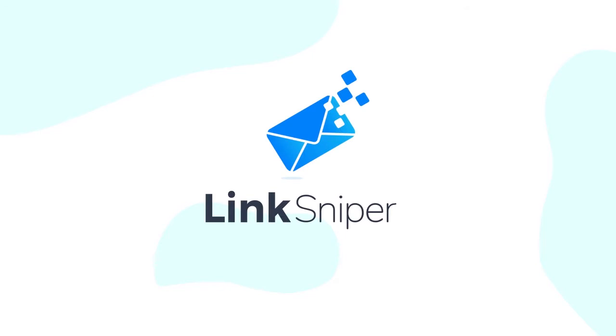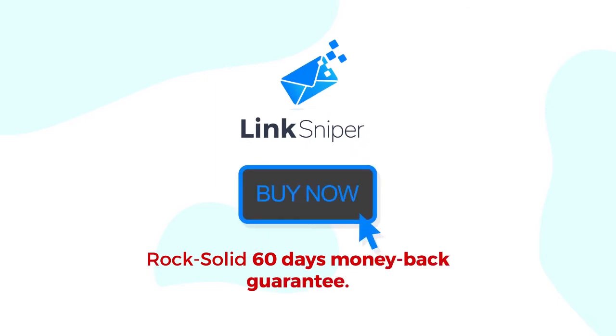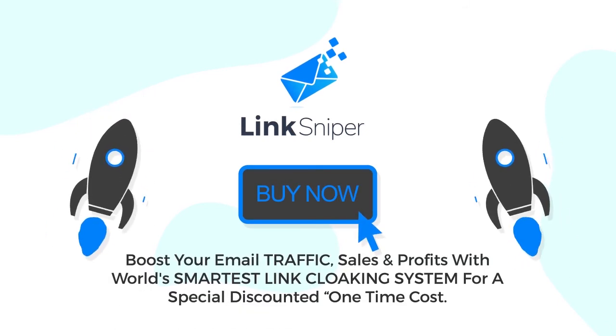Google, Facebook, and Yahoo are blocking every online marketer, and only Link Sniper has the solution to help you save your business. Remember, half the battle is won if you are one of the very few people having access to software like Link Sniper. Link Sniper will move to a monthly recurring price after this introductory launch phase, so click the button below to get it at a one-time low price. Your investment is covered by a rock-solid 60-day money-back guarantee. 99.7% of Mail Sniper users who upgraded to Link Sniper can't be wrong — boost your email traffic, sales, and profits with the world's smartest link cloaking system for a special discounted one-time cost.